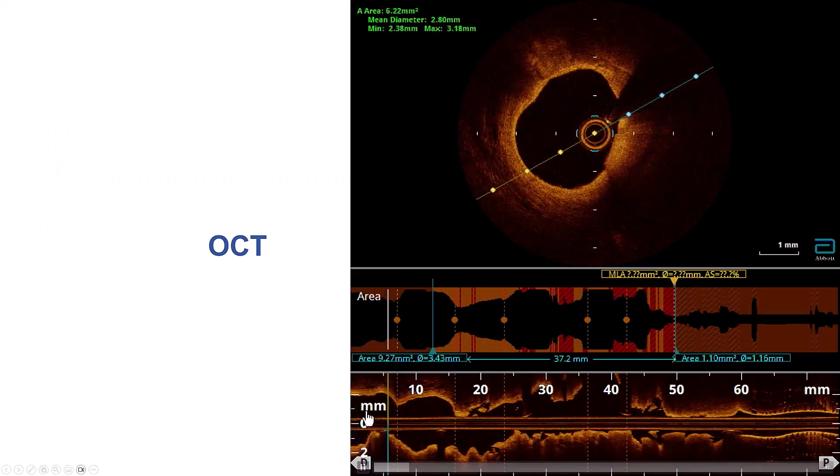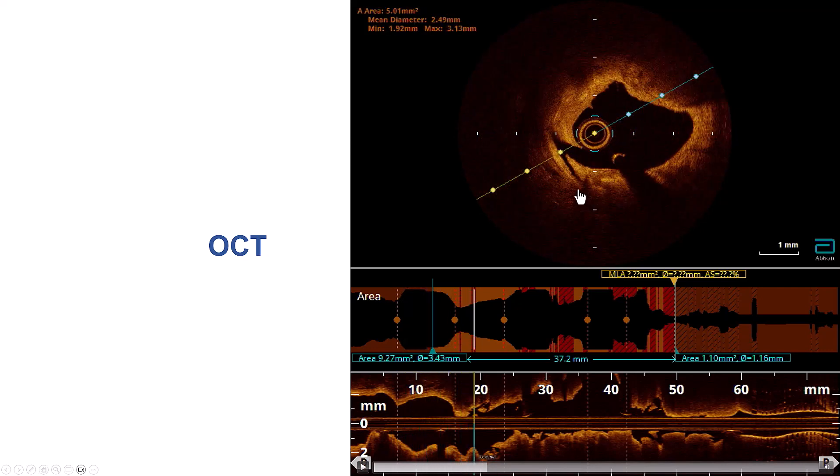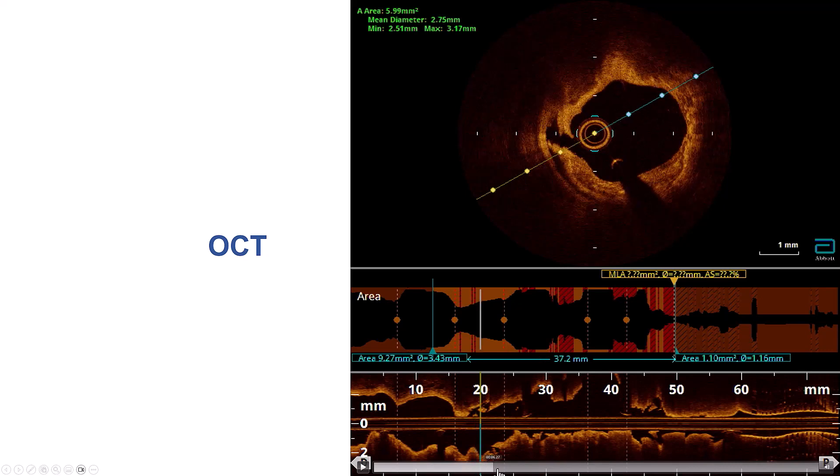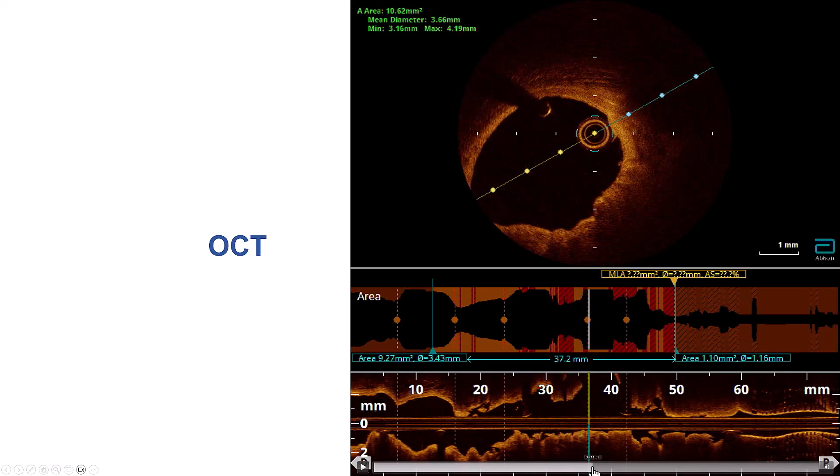We then performed optical coherence tomography. There is heavy calcification, as we knew. There were several fractures. And also, more proximal in the vessel, there was an eruptive calcified nodule — that was likely the area where we had difficulty delivering equipment.